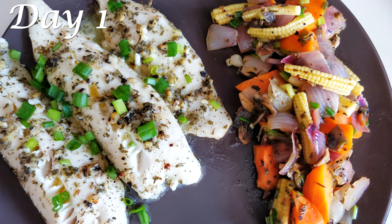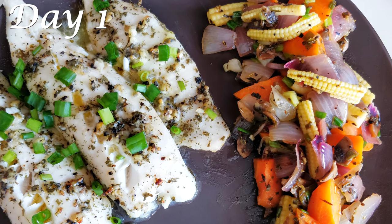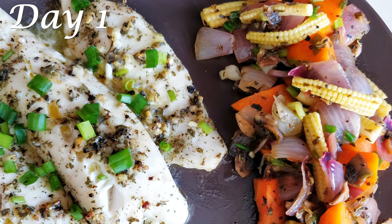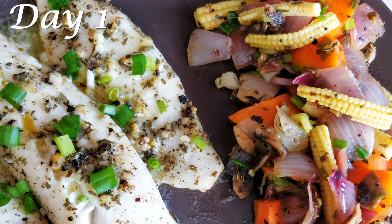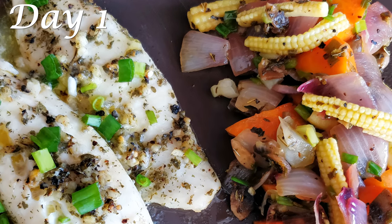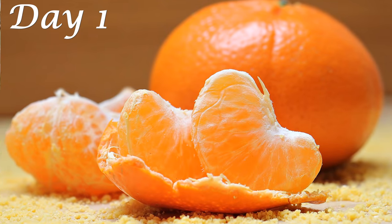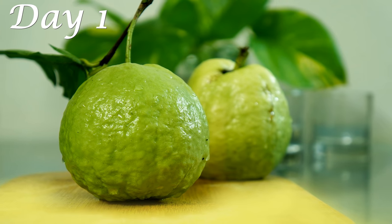For lunch on Day 1, have a portion of baked fish with some stir-fried mixed vegetables. You can use any white fish of your choice. Fish is a super rich source of protein, vitamin D, and omega-3 fatty acids. Here I have made a very simple lemon, garlic, and herb baked snapper. I will be sharing the recipe very soon on my channel. I also already have a recipe for a very easy and tasty stir-fry dish — check it out, link in the description box below.